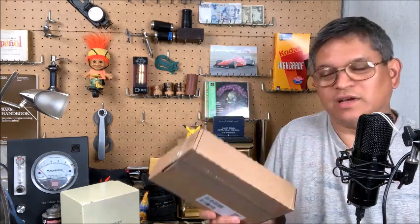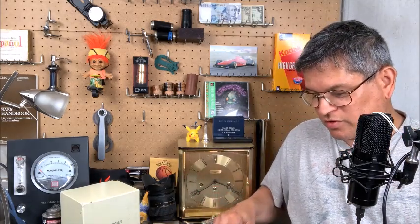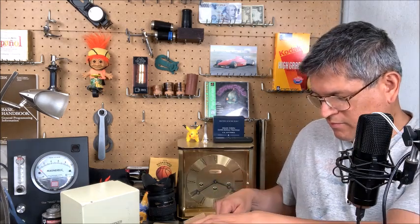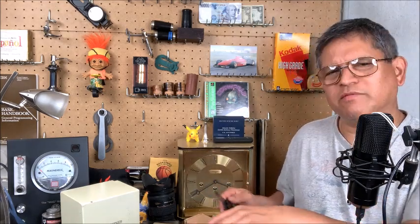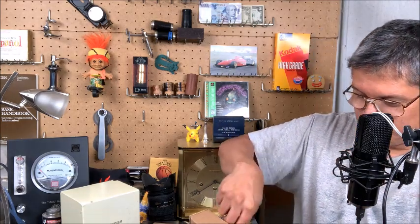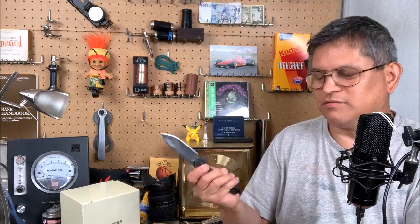Prices have gone up in the last several years, so we'll take a quick look at that. First I have to open it — got my trusty little knife here. I have many hobbies which includes knife collecting. This one has a nice Damascus blade — cheap knife but cool looking.